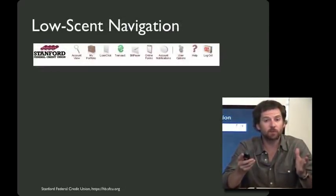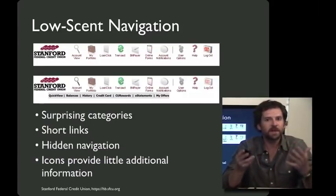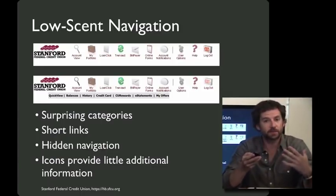Here's an example of a menu bar that I think exhibits particularly low scent. This is the menu bar for the Stanford Federal Credit Union, a bank. If you mouse over any of these navigational elements, you'll get a second layer of navigation. However, even with that second layer, this page exhibits many of the scent problems common for low scent pages. For starters, the categories aren't written in terms that most people coming to the site are familiar with. It's hard to figure out what's behind 'loan click' or 'transact.' This is my bank, and often when I go to this site I have to try several different options before I figure out which one has the particular page I'm looking for.